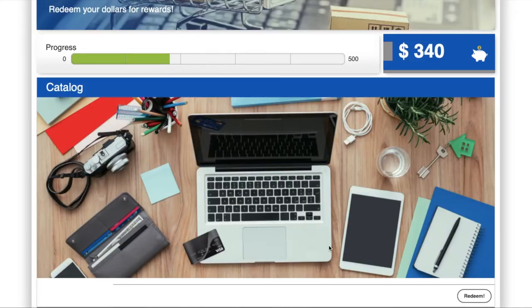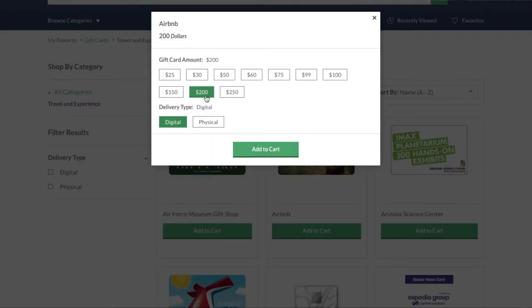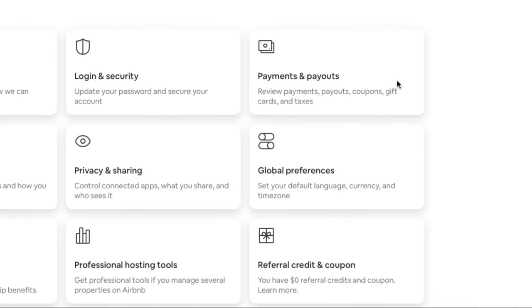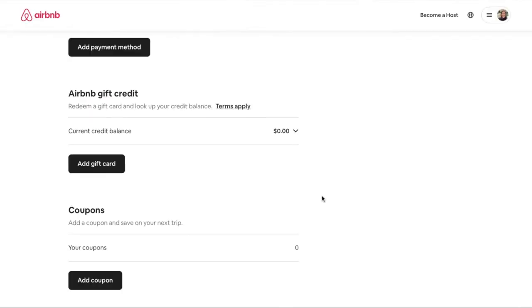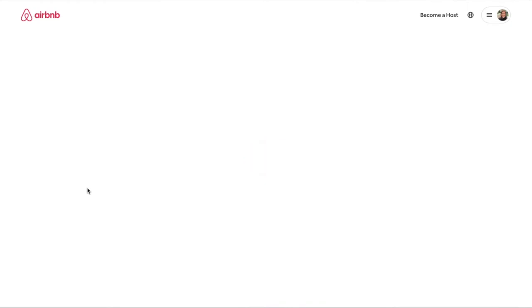Before even searching for different Airbnbs, I am going to upload an Airbnb gift card that I'm going to use, which I redeemed from my health rewards from my job. If you haven't seen my How I Afford to Travel video, I'll link that in the description box below. One of the ways that I afford to travel is Airbnb gift cards through my health rewards. So I'm going to click on my account and under payments and payouts, add a gift card, enter in the pin number, and that gift card has been added to my account.